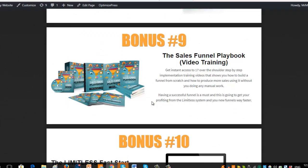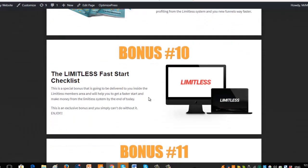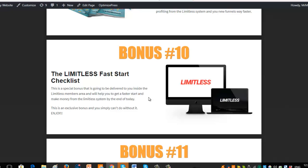Bonus nine is a complete 17-part over-the-shoulder step-by-step implementation training on how to build a sales funnel from scratch — how to produce more sales and conversions, tricks about funnels you probably don't know, how to do it without additional manual work, and how to get it running completely on autopilot so you can do something else while leads go through your funnel. Bonus ten is the Fast Start Limitless Checklist — it allows you to get started quicker, especially if you've got the Done For You campaigns. Upload everything and start making money as soon as today.